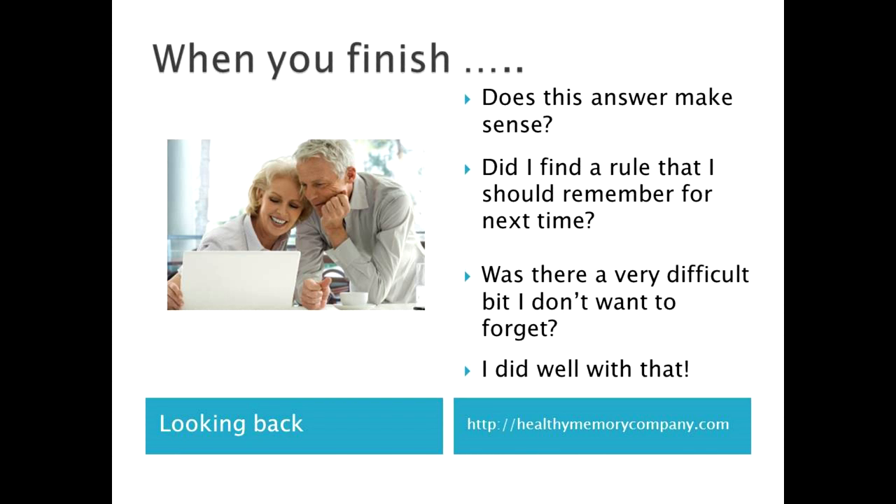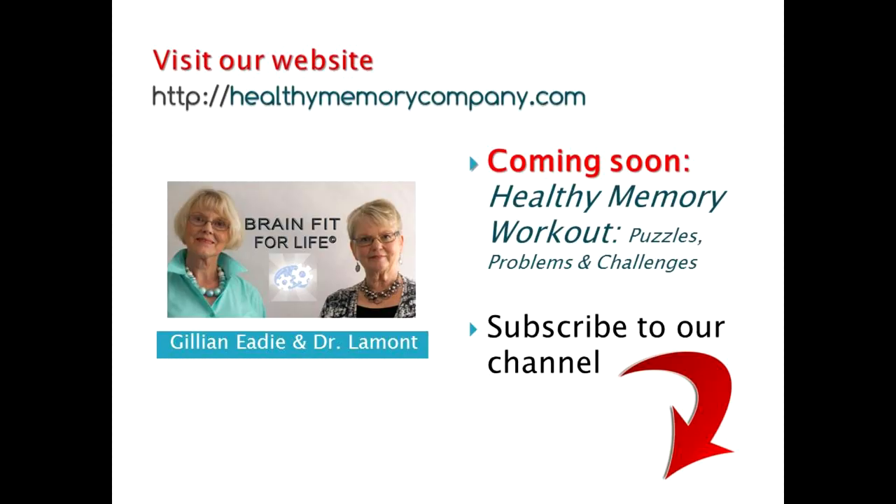Well done for taking the time today to learn how to solve puzzles. Look out for the third video coming to you soon, and be one of the very first to find out details of how to get your own copy of the Healthy Memory Workout.